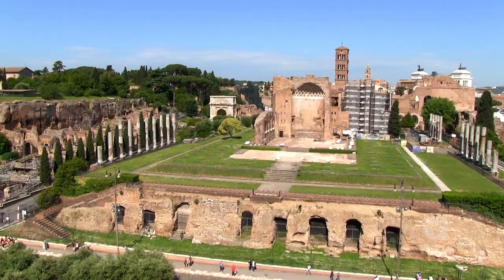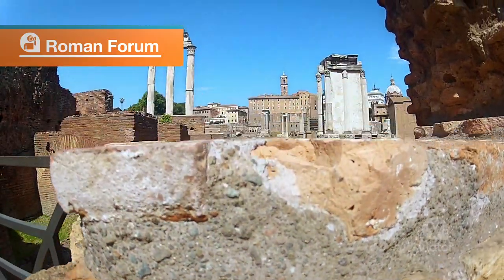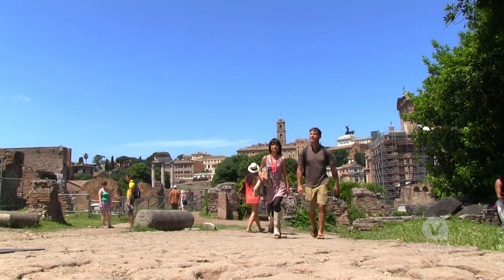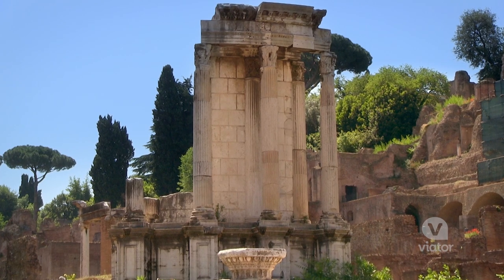Not only does this tour include the Coliseum, it also includes the Roman Forum and Palatine Hill. This place is incredible. It's absolutely stunning, and as you can see around me, there's a lot of great history here as well.